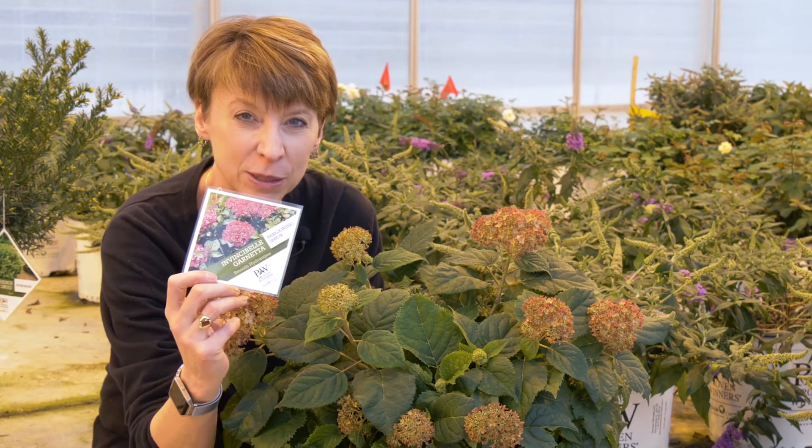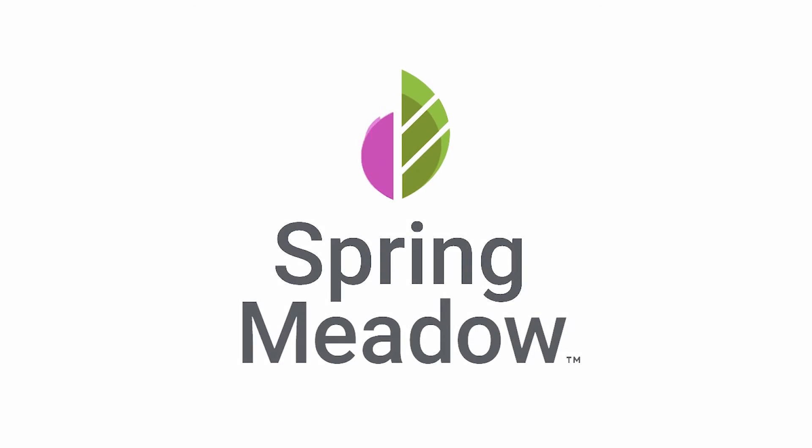Invincibel Garnetta by Proven Winners Color Choice. Thank you.